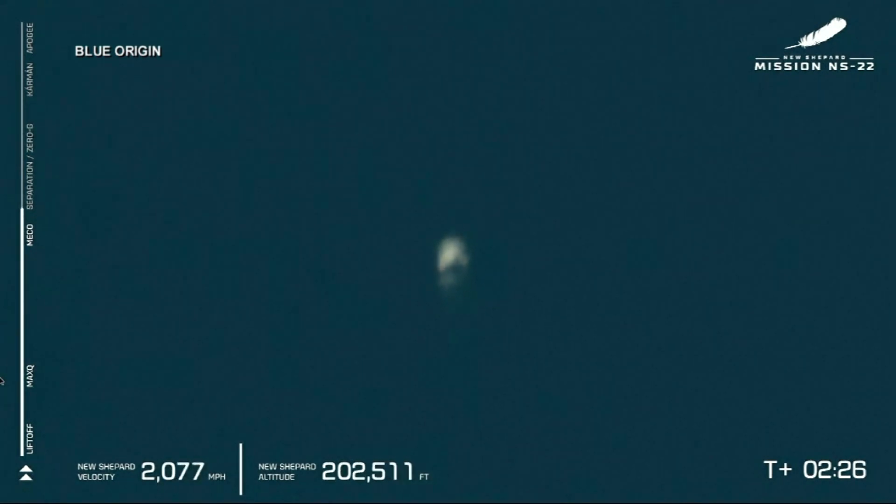It looks to have been a successful main engine cutoff, with the vehicle traveling at more than 2,000 miles per hour and 200,000 feet of altitude.